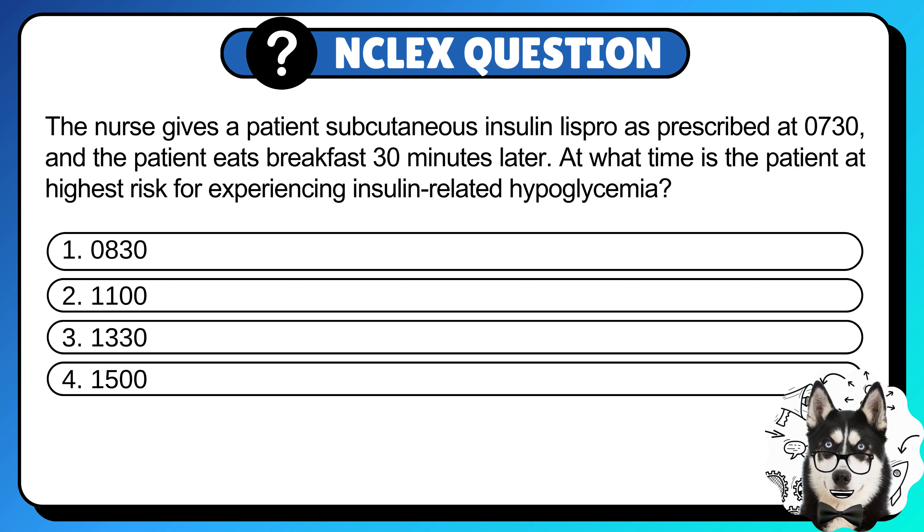1. 8:30  2. 11:00  3. 13:30  Or 4. 15:00. Pause the video, comment your answer, and press play to see the correct choice.